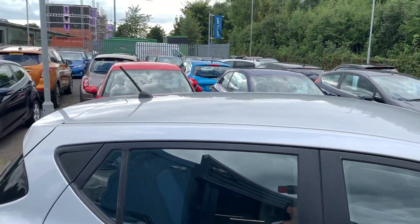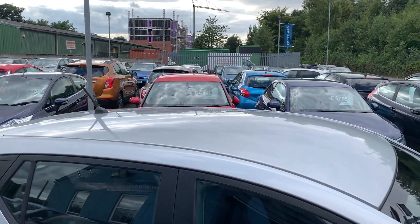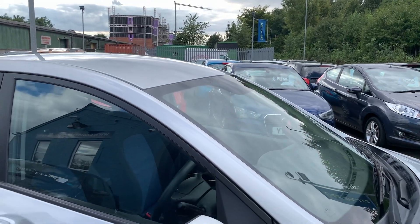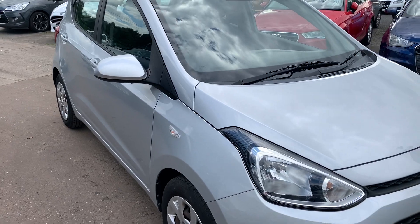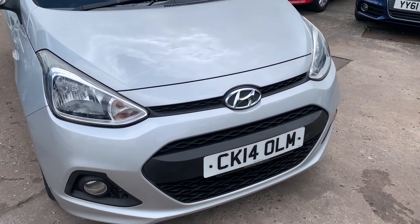We'll MOT and service the car for you when it's sold. Part exchange is welcome. Finance is available via our online calculator. The car has been HPI and mileage checked, and we also include a free 12 month AA membership.